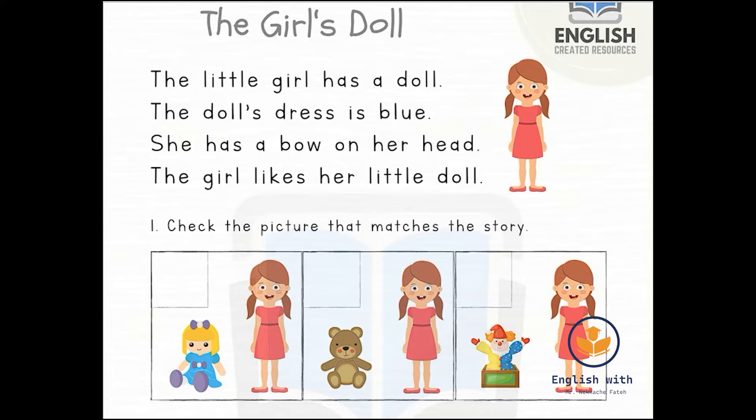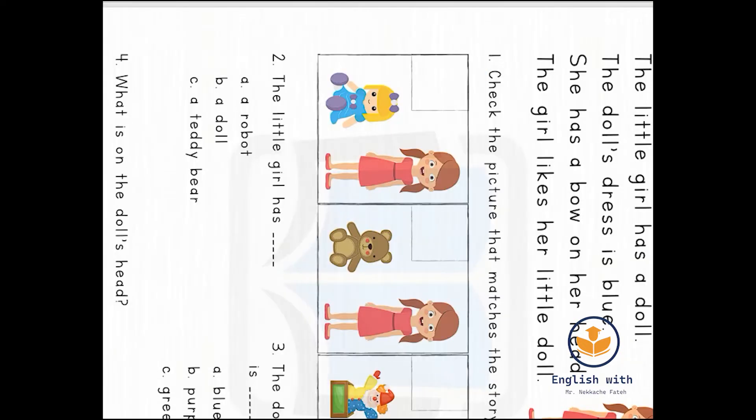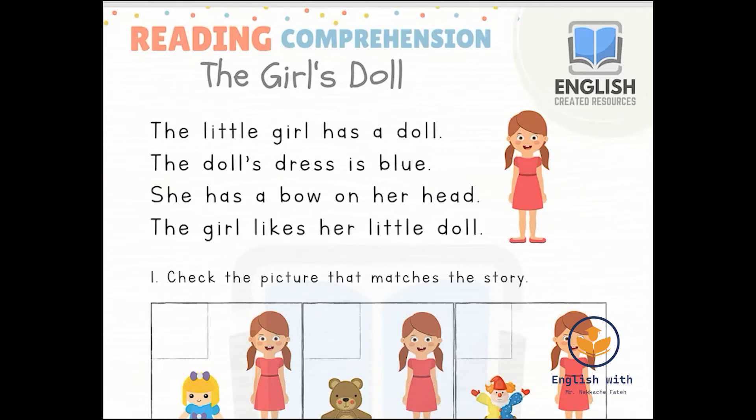Where is the doll — number one, two, or three? It's obviously number one. Let's double-check: the doll's dress is blue — let's check the dress here, the doll's dress is blue. And she has a bow on her head — yes, here it is, the bow. So the first picture is the right answer.